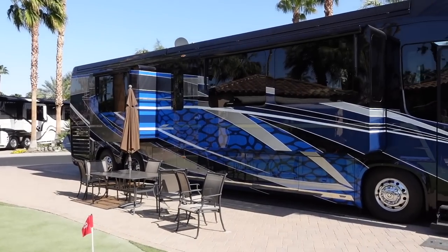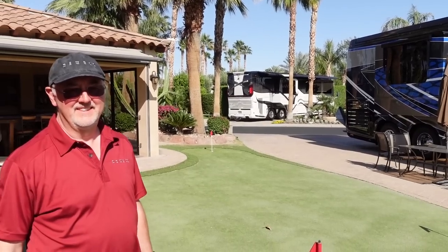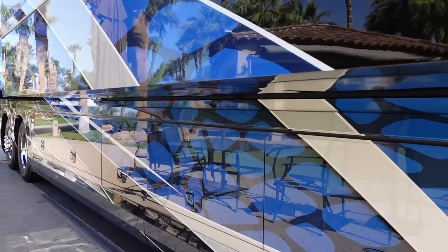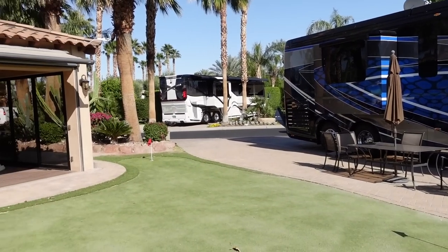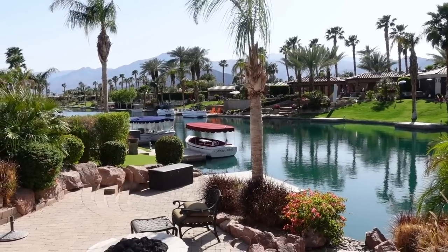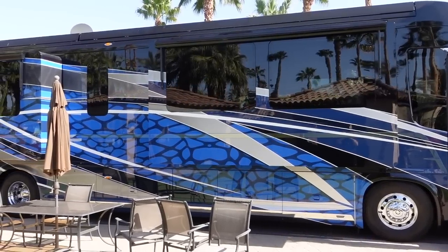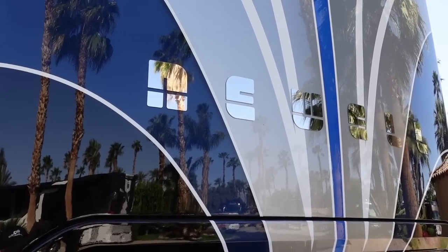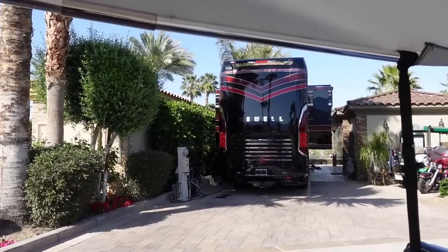Now this is a really cool looking Newell Coach — really aggressive paint job. Phil, what's the story on this coach? Well, this is a 2018. The current owner has had three Newells. He used to have bus conversions, but this is his latest one that he ordered. He's got a beautiful lot right on the waterway here at MCC. I really like the paint on this coach. This is a 2019 Newell — great looking coach.